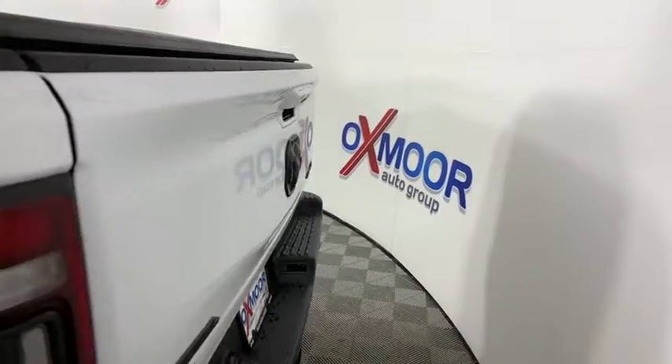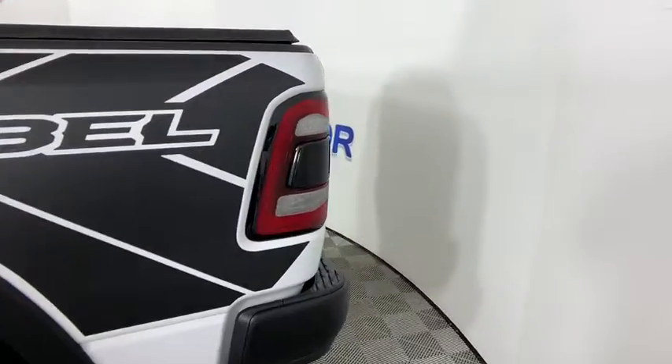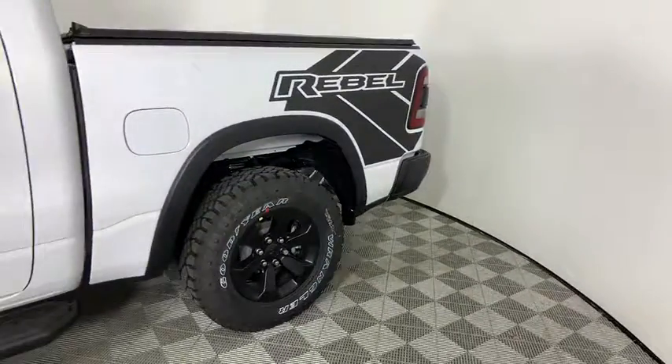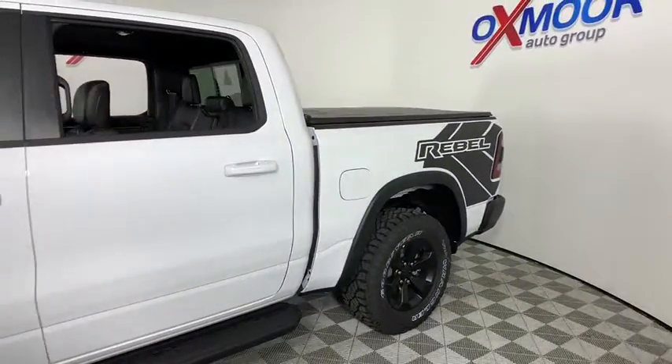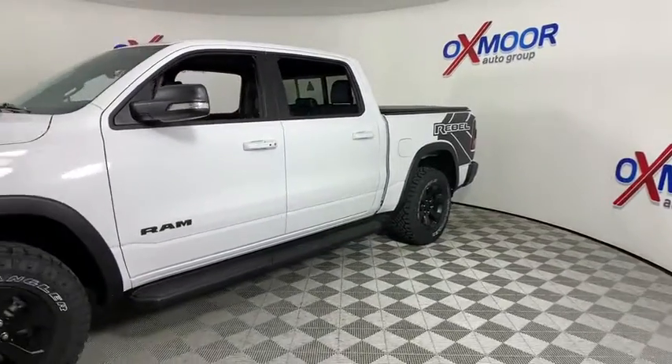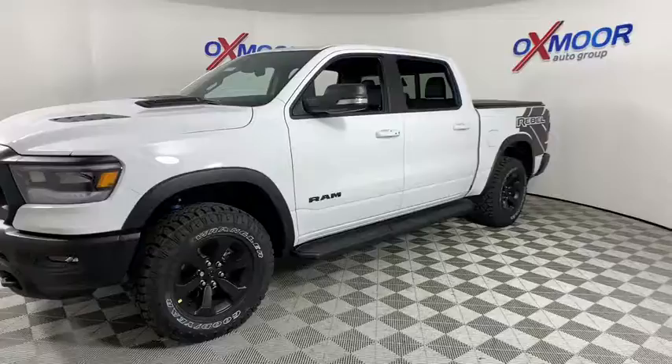Make a great choice today with the 2021 Ram 1500. Ram 1500 went against the Chevrolet Silverado, Ford F-150, and Toyota Tundra, which are all excellent trucks in their own right. The Ram took home the prize for its well-rounded strengths.